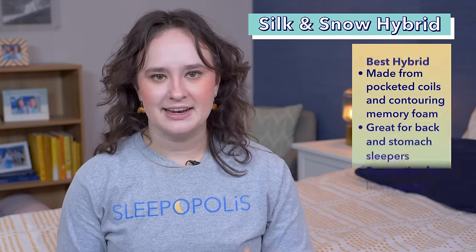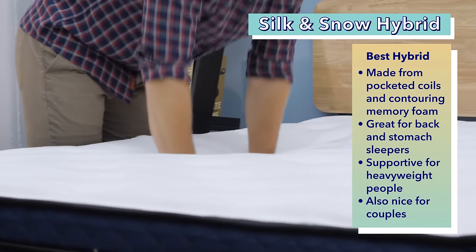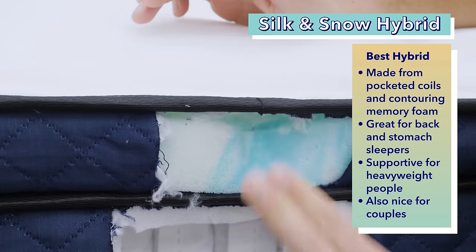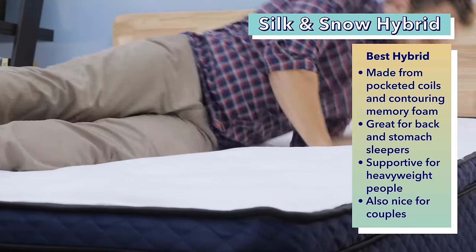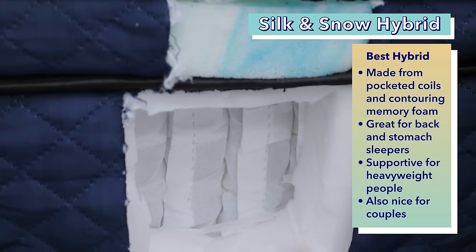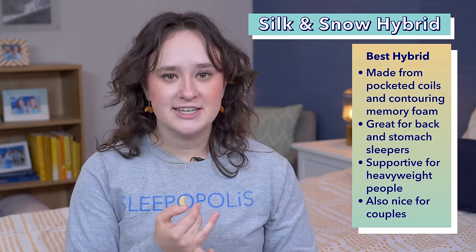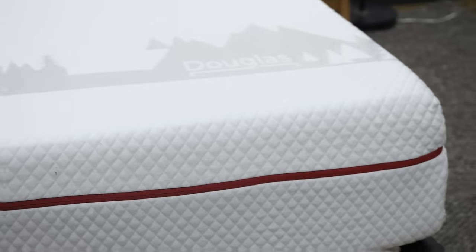Next up is our pick for the best Canadian hybrid mattress: the Silk & Snow Hybrid. If you're after a bed that combines gentle pressure relief and firm support, the Silk & Snow Hybrid might be the ticket. It's made from sturdy pocketed coils and soft contouring memory foam. It's a great choice for back and stomach sleepers, as well as heavy people over 250 pounds. Couples should also like this bed for its strong motion isolation and good edge support.